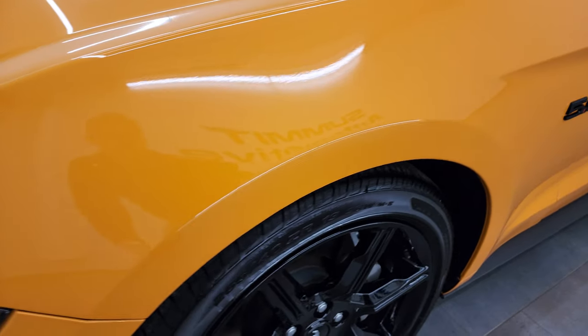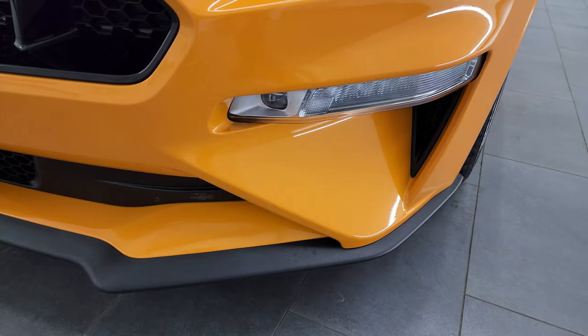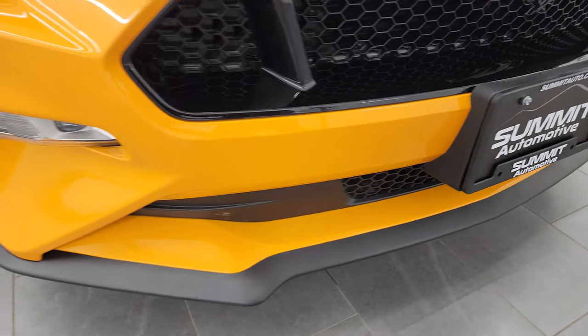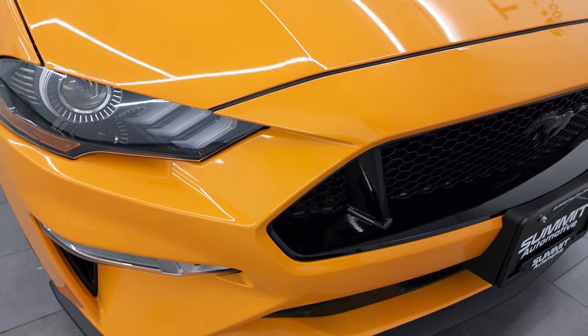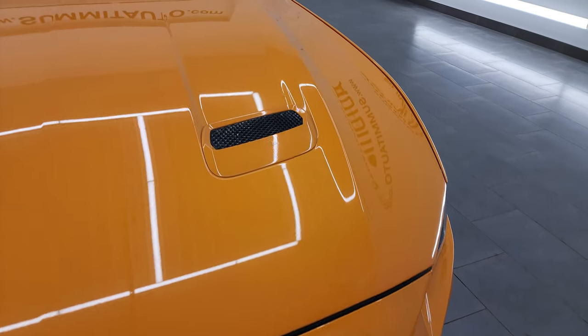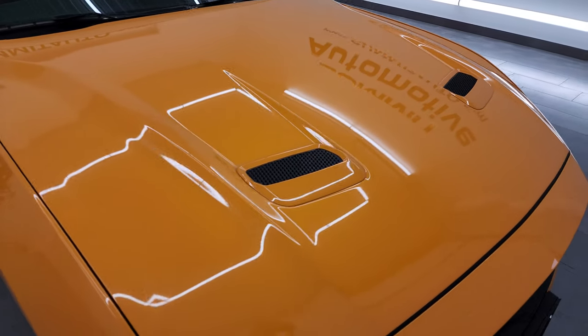Once again, that front fender is absolutely perfect. You get the HID headlamps and the LED fog lamps — we'll turn all those on at the end of the video. Front bumper is in fantastic condition, no dents, dings, or scuffs, and the hood is in really nice condition as well. I didn't see any major dents or dings on there.